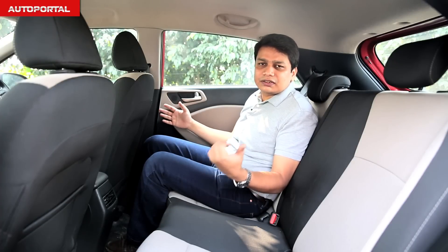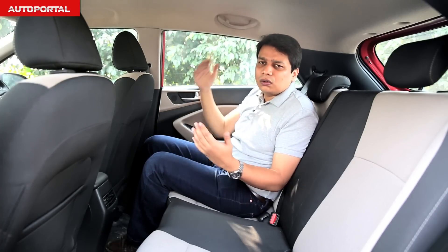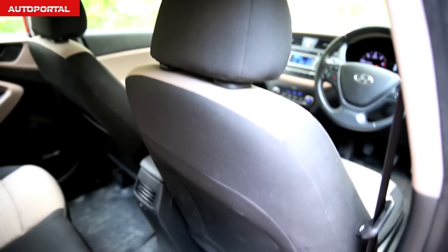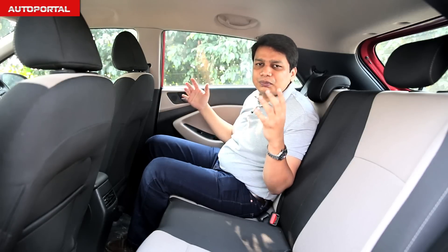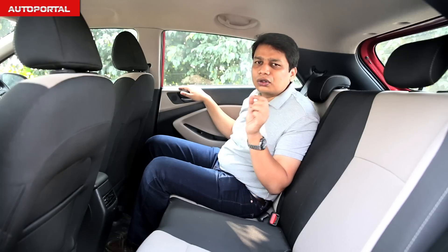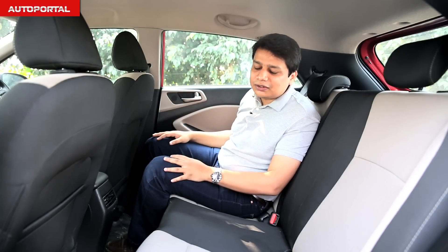The Elite i20's rear seats are pretty good for knee room and headroom, and it is a wide car at the back, which means sitting three in comfort should not be an issue. But when you compare it with the Baleno, that car has a lot more knee room, offering a much more spacious rear seat experience. Also, the i20's rising waistline on the outside means that passengers will feel a little claustrophobic on long journeys. So the battle of the rear seat clearly goes to the Baleno.